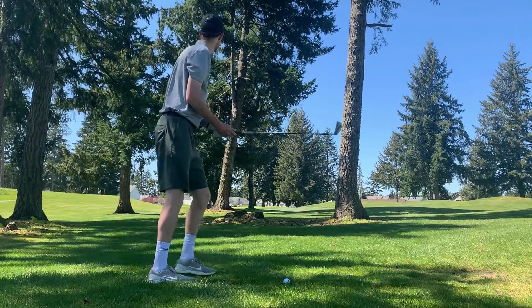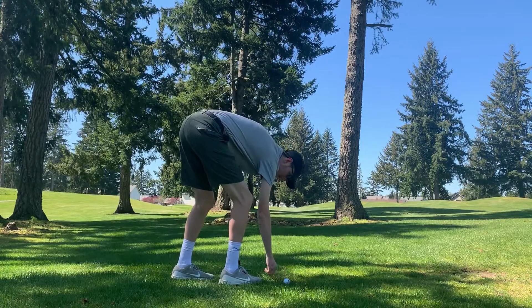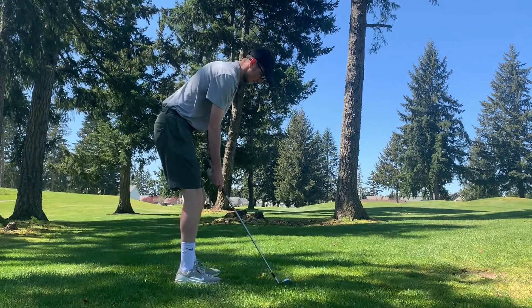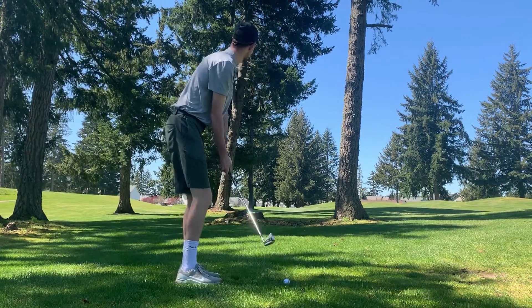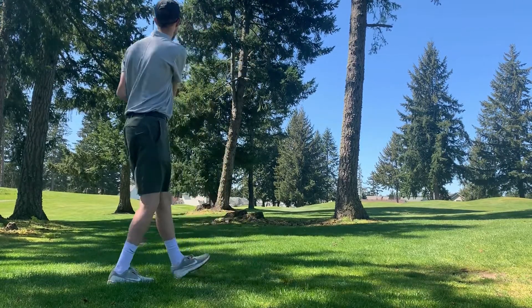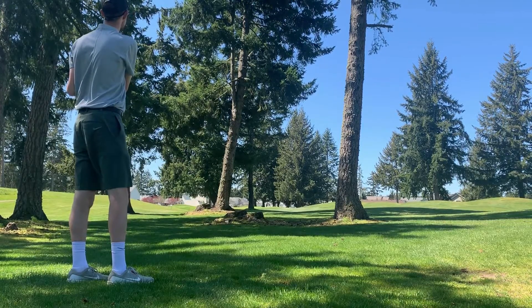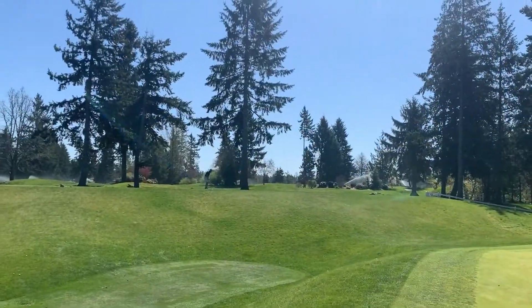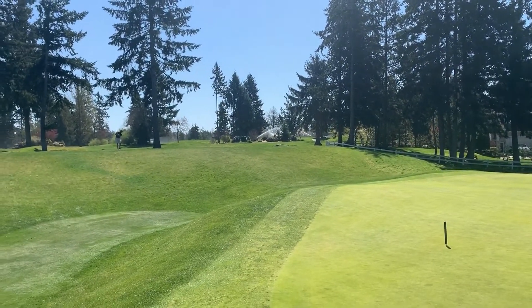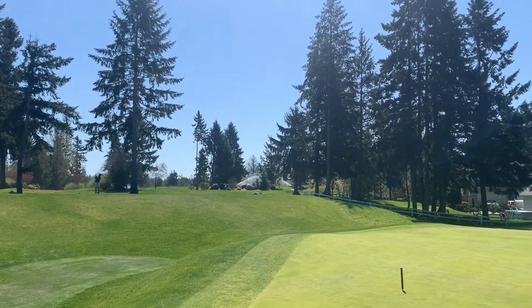I pulled a six iron and tried to bend something around the corner — the pin is just right of that tree. Got a really solid contact but just got a little too much on it and it rolled through the back of the green into the bunker. Herb is up here on the third tee box where his second shot ended up, just gonna try to flop something down there and get something close for par.